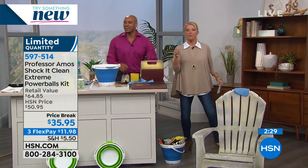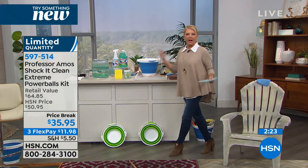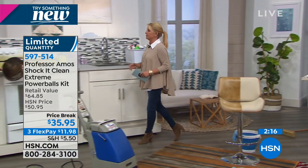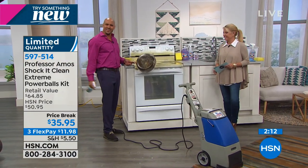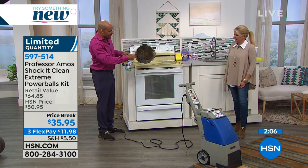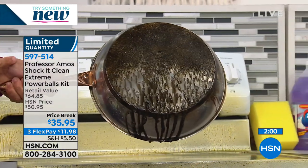Grease out of the garage floor — that's impressive. Who does that? Professor Amos. And if you're thinking, 'all those suds, I'll need to post-rinse' — traditionally you would with other cleaners, but not with Shock It Clean. Let me show you some more versatility — this works on cookware too. It doesn't matter how bad those baking sheets, ovens, muffin tins, or glass top stoves are.